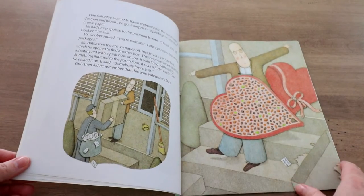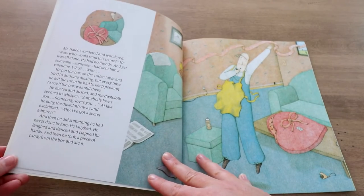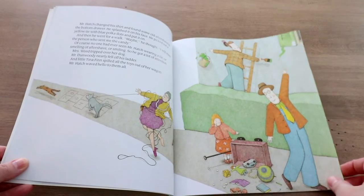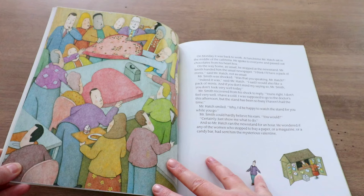One day, however, the mailman drops off this huge package and it's filled with Valentine's Day candy and a little white card. The card says somebody loves you. When he sees this, he's a little surprised — he says, wait, someone sent me a valentine? This has never happened before. He kept looking at it and said, oh my goodness — look how happy he is that somebody loves him.